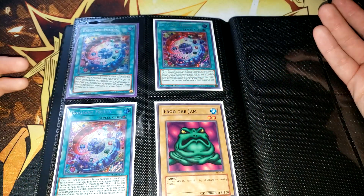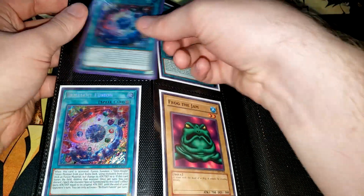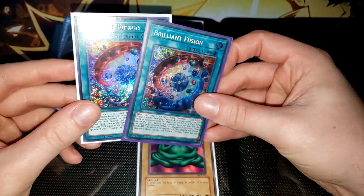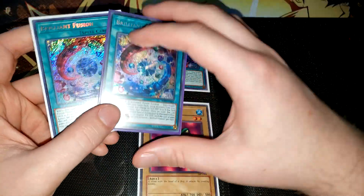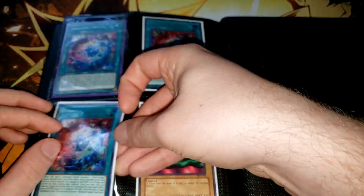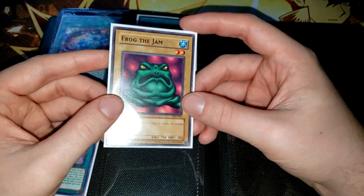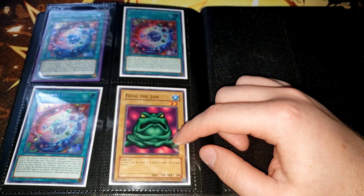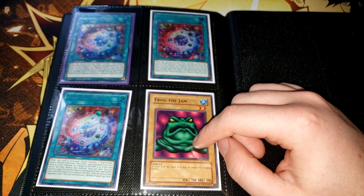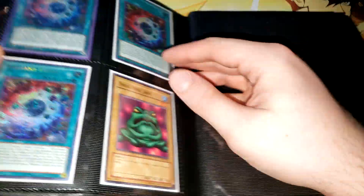On the last page we have some cool stuff. We somehow accumulated three copies of Secret Rare Brilliant Fusion — I think all three were given to me by different people. The top left one is actually a European print; you can compare them here to see the difference between Euro prints and NA prints. Euro prints tend to be darker and a bit dimmer. Some people prefer Euro prints because they look different, some prefer NA prints because they're brighter — different cups of tea. And then we have one Frog the Jam, which I think was the most recent card someone gave me. It's not the Slime Toad version, it's the real Frog the Jam.